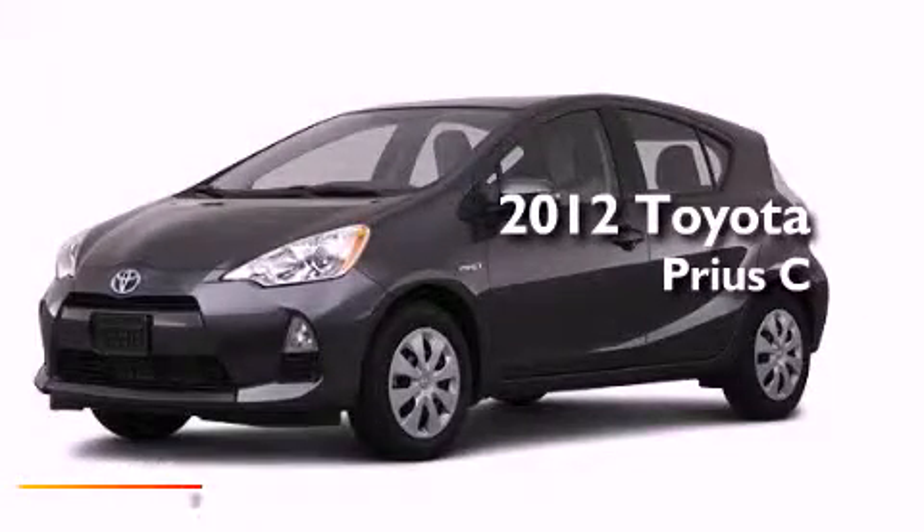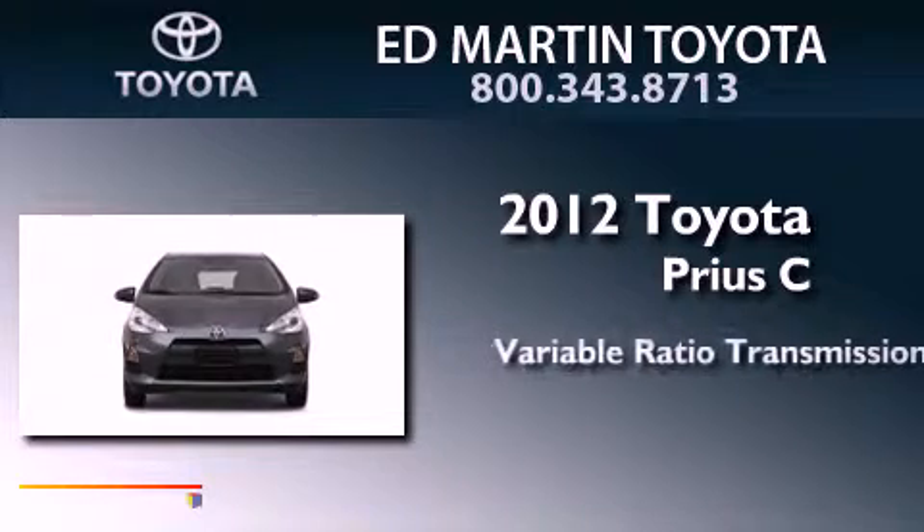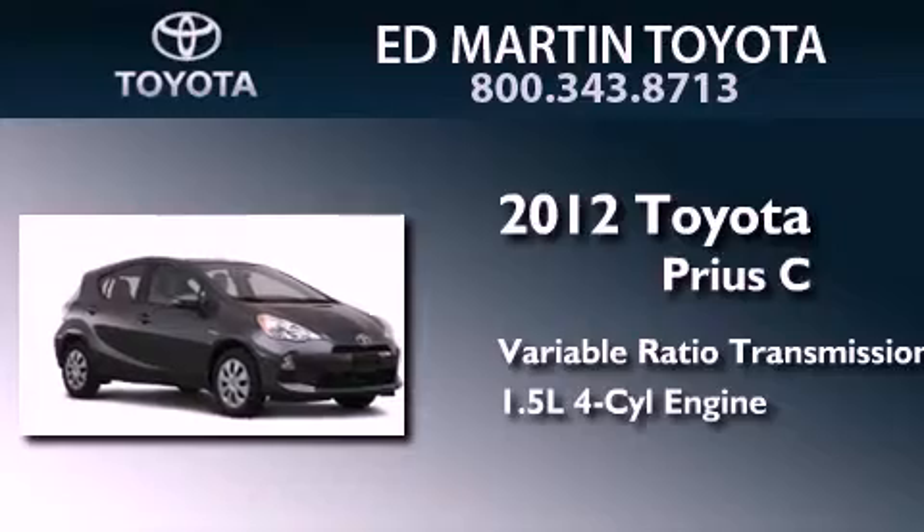This is a 2012 Toyota Prius C. This four-door sedan has a continuously variable transmission and an inline four-cylinder engine.